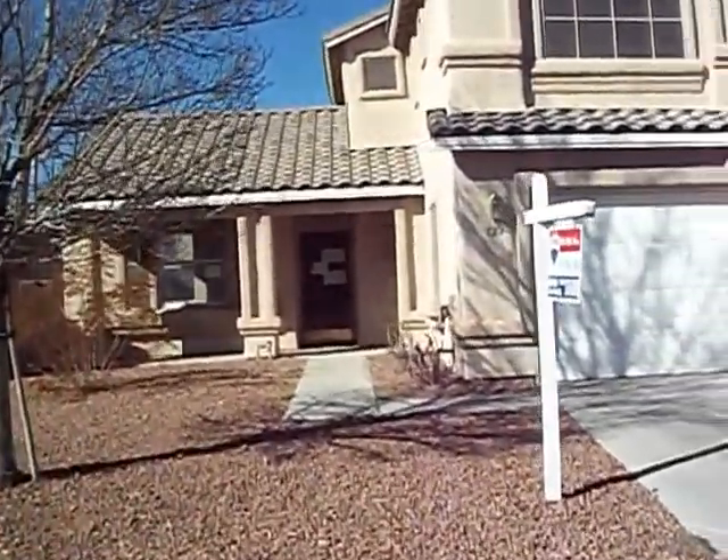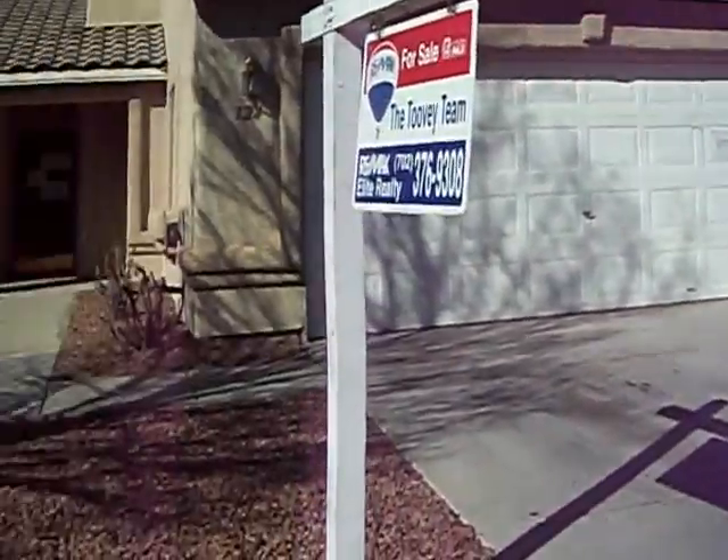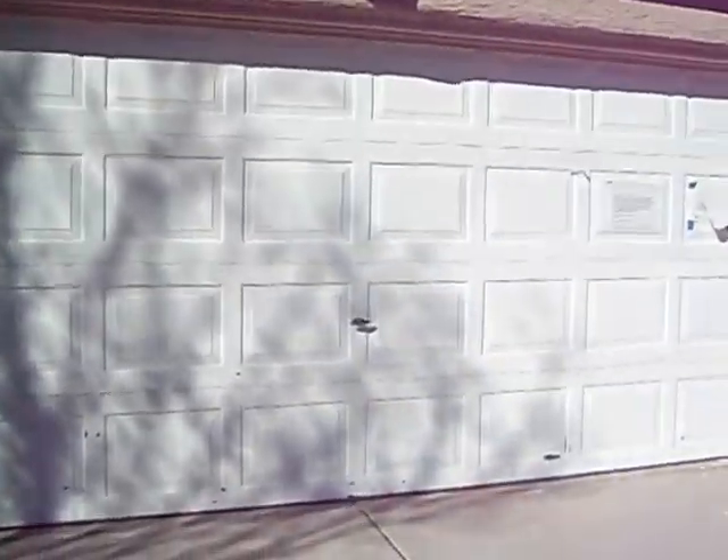This particular home is a four-bedroom, three-bath. It's a little over 1,900 square feet and it's got a two-car garage.